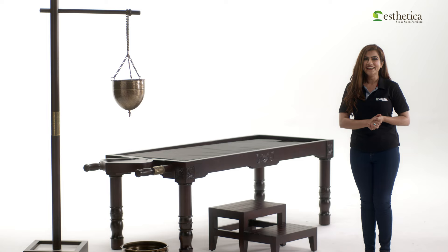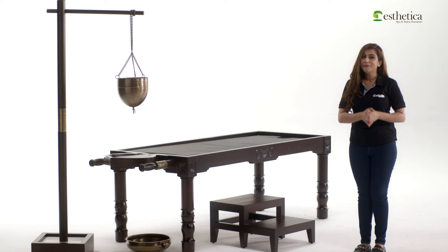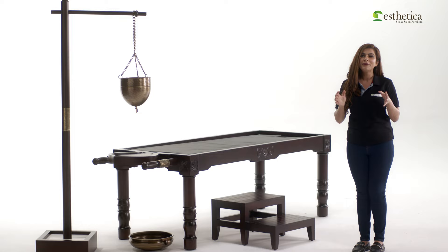I hope I was able to explain this table in detail. If you have any further questions about our multi-purpose Ayurveda table, please do write to us at info@spa-furniture.in and we'd be happy to have a conversation.